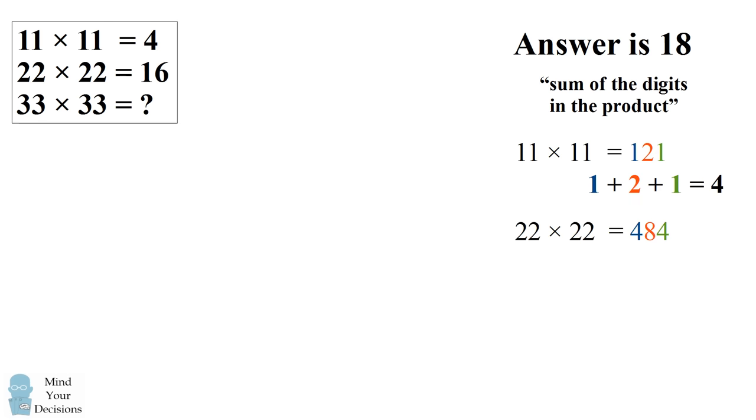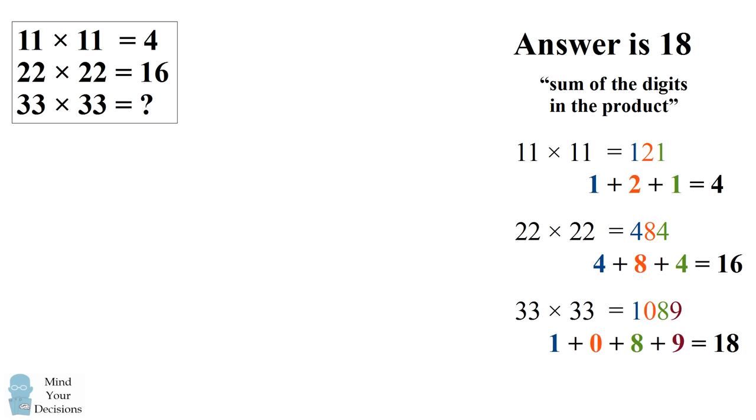Similarly, 22 times 22 is equal to 484. The answer can be found by taking the sum of the digits in the product, which is 4 plus 8 plus 4, which is 16. This would mean 33 times 33 is equal to 1089. The answer can be found by taking the sum of the digits 1, 0, 8, and 9, which gets to the answer of 18.